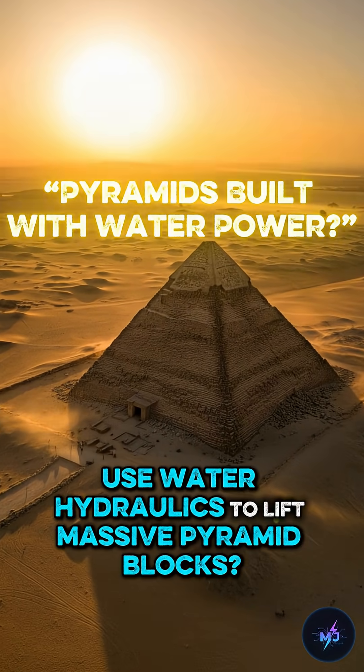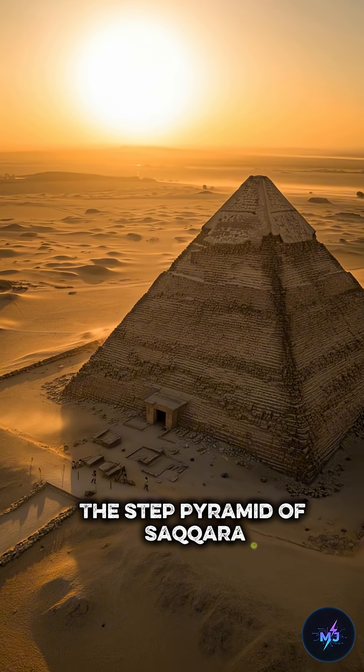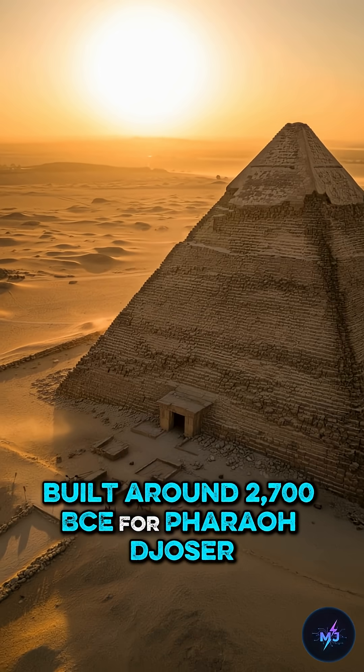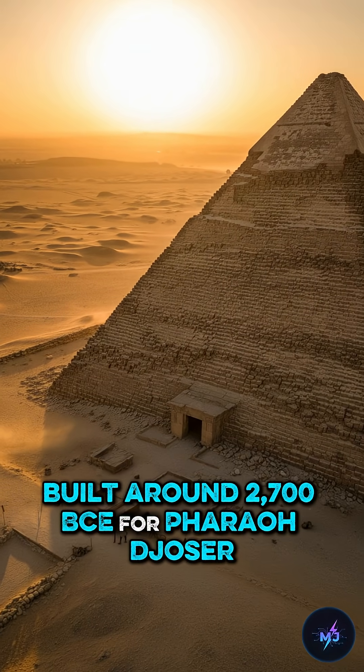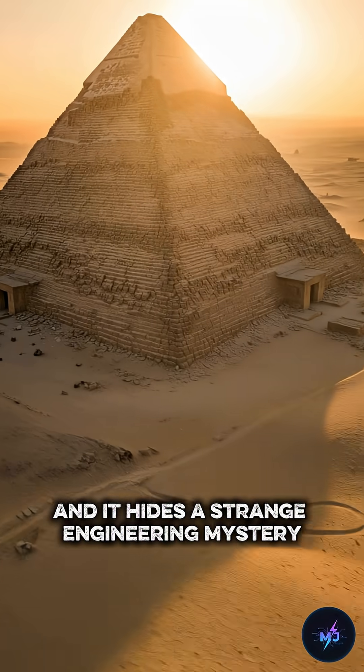Did ancient Egyptians use water hydraulics to lift massive pyramid blocks? The Step Pyramid of Saqqara, built around 2700 BCE for Pharaoh Djoser, is considered Egypt's first pyramid, and it hides a strange engineering mystery.